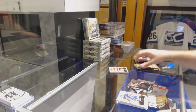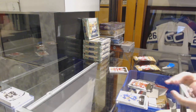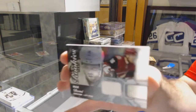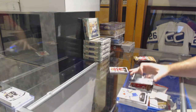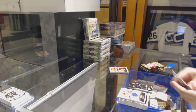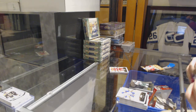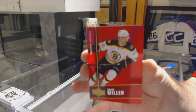Showcase rookies of Sam Bennett for the Calgary Flames. Dylan Larkin ultra rookie numbered to 599 for the Red Wings. Showcase rookie jersey for the Coyotes — Max Domi. Nick Shore for the Los Angeles Kings Metal Universe. Showcase of Parise for the Minnesota Wild.